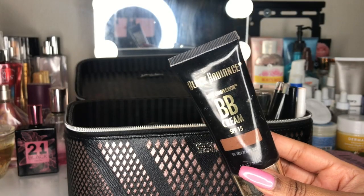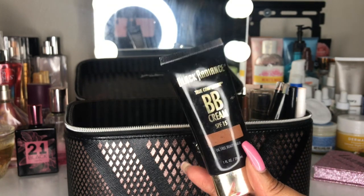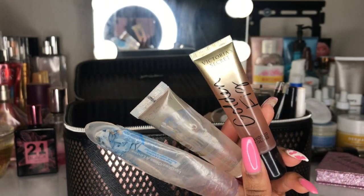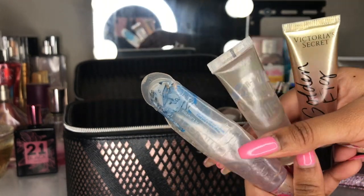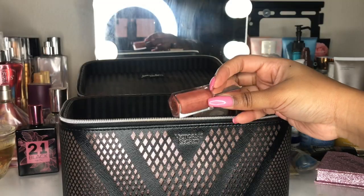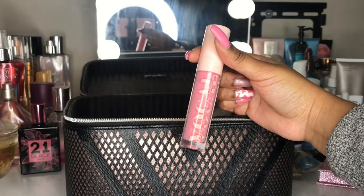Next I have this BB cream from Black Radiance that I bought on my vacation to Panama. It's a dark shade, mainly for when I get tan in the summer and don't really want to put foundation on my face. I also have three clear lip glosses — the first two from the beauty supply store and the third from Victoria's Secret. The mini Fenty Beauty lip gloss came with the Fenty highlighter I showed earlier.